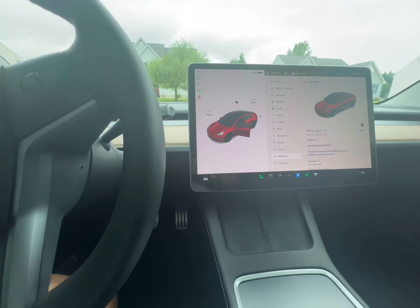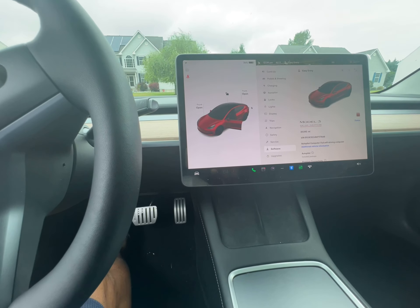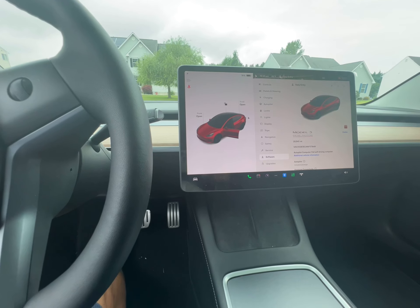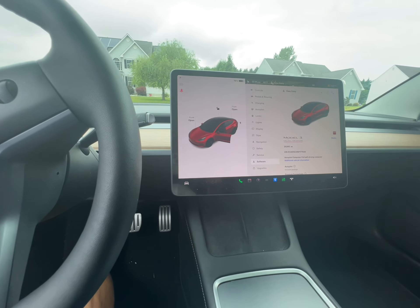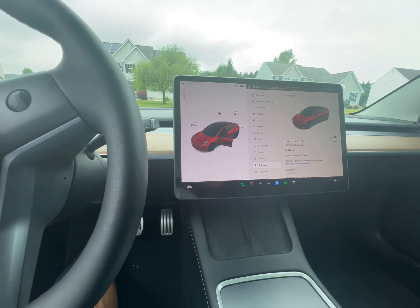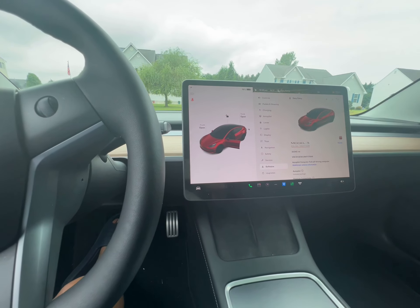I'm at 20,543 miles, so I average a little over 5,000 miles a month. I charge at 90% at home, and I'd say I probably spend about $150 to $160 a month charging. I live in Delaware, so it's relatively cheap. I do use the superchargers, but very rarely.